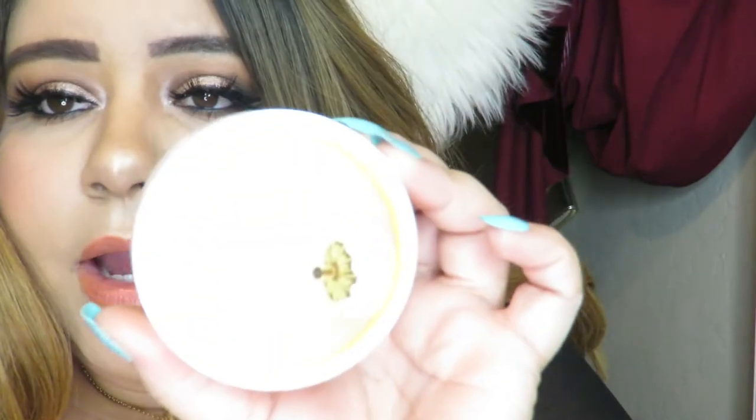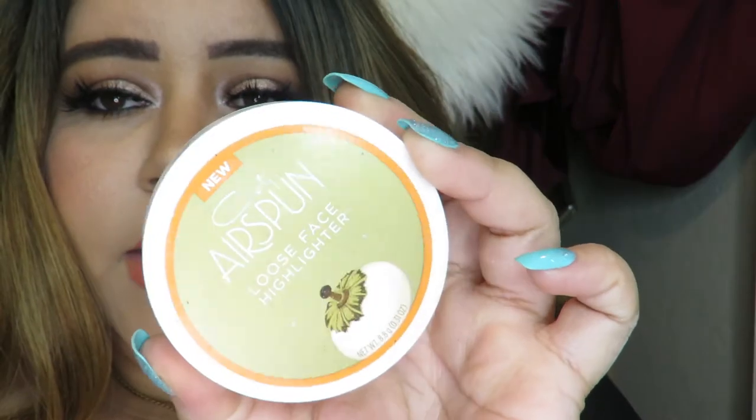For highlighter — when I bought this one I was totally obsessed with it and I'm still obsessed. It's so pretty, lasts all day, and is really easy to apply. I used this Airspun highlighter for a whole month straight for work and I got so many compliments. It is a really good highlighter. I did do a poll on Instagram and most people said they didn't like it, but it is a really good highlighter and I recommend it.